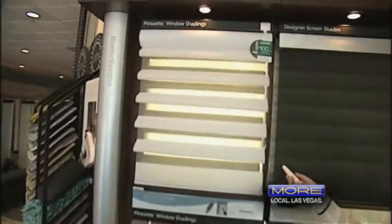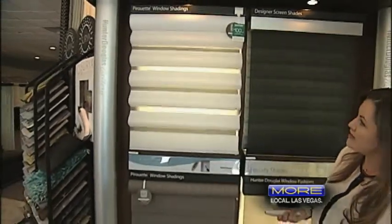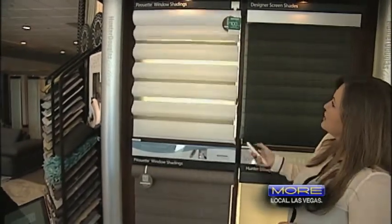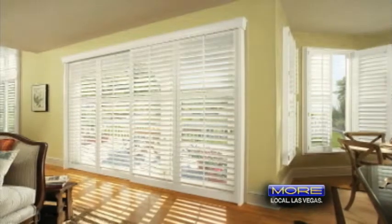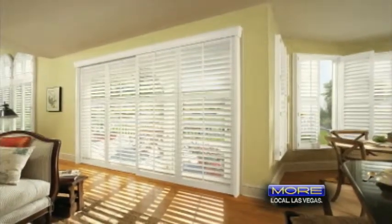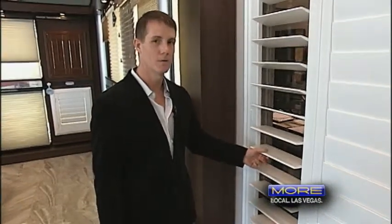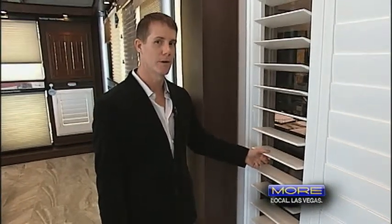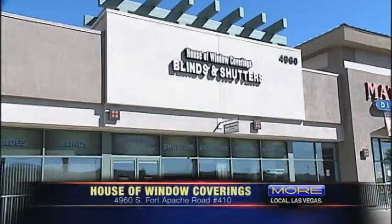One of the hottest trends right now is home automation. What we have right here is called a Pirouette. It's by Hunter Douglas, and with just the touch of a button, you can close the vanes and open it just like that. One of the most popular window coverings in Las Vegas is the plantation shutters. Plantation shutters are the most energy efficient, and our plantation shutters are made of the highest quality materials, which is composite and poly.